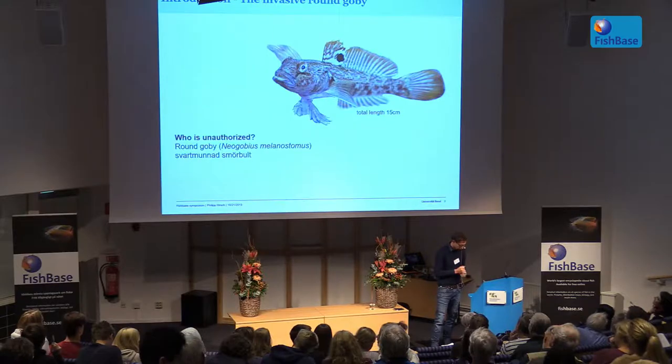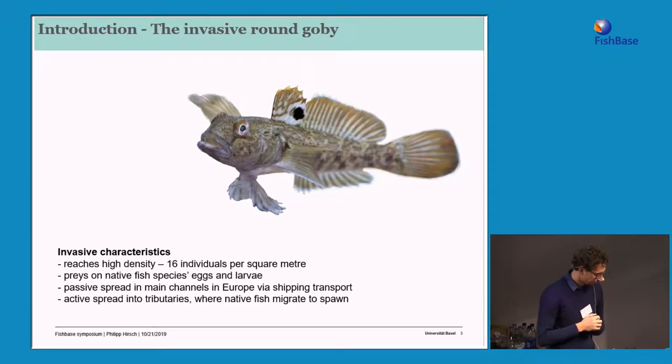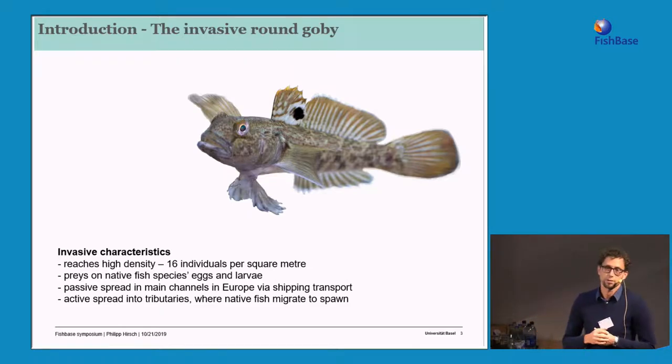The round goby occurs at very high densities and is a very voracious predator. It feeds on the eggs and also the larvae of native fish species, so it's a problem for the reproduction of a lot of native species.